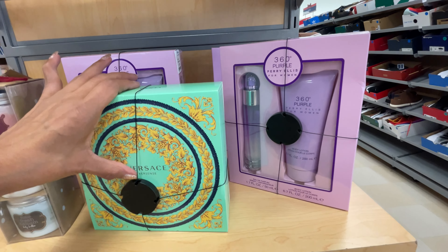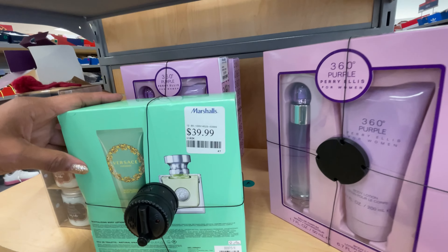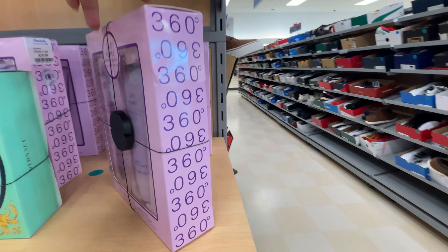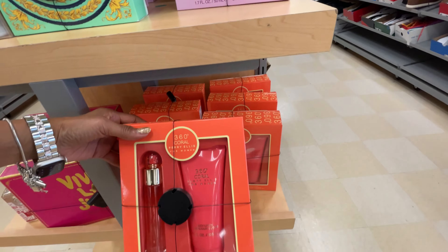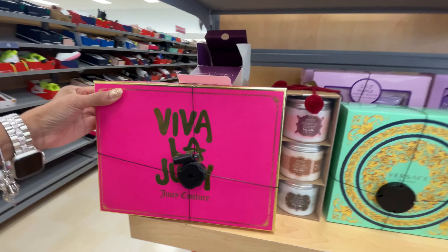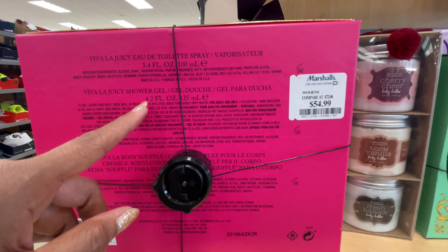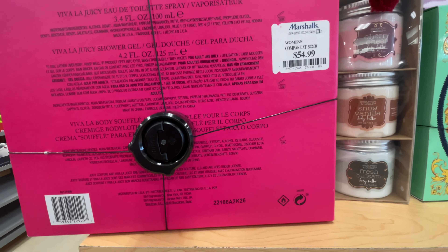Look, this is nice. Versace - this is a perfume and body lotion, $40. And right beside it we have 360 Purple by Perry Ellis - perfume and body lotion, $20. And Viva La Juicy as a set. In this box they have the eau de toilette spray 3.4 fluid ounce, shower gel 4.2 fluid ounce, and the body souffle 4.2 fluid ounce for $55. Great present they have.